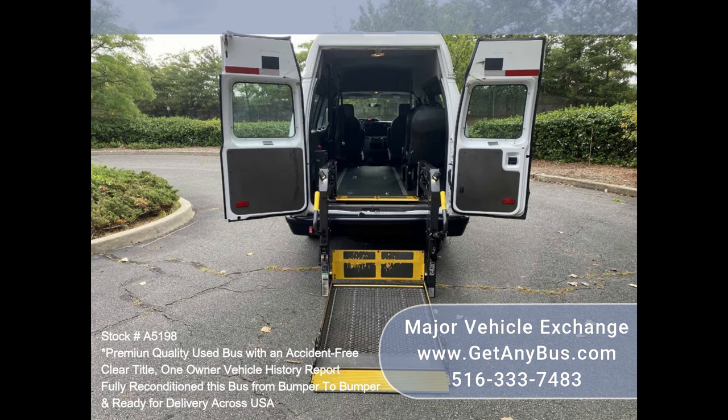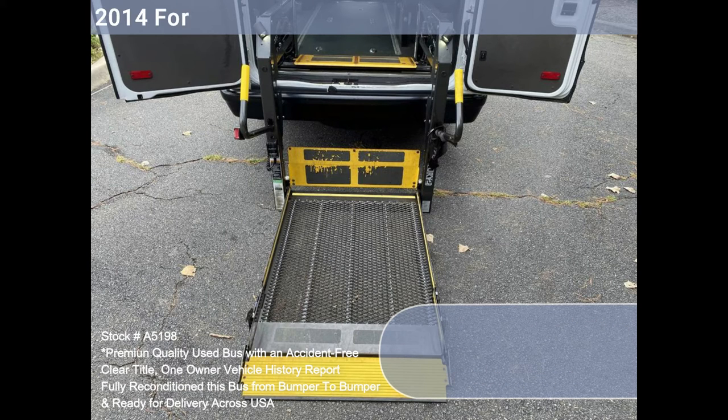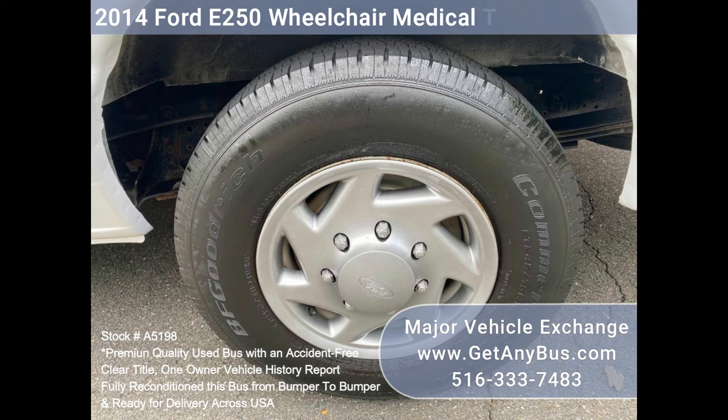The engine starts easily and runs smoothly. The automatic transmission shifts well and without hesitation. All other mechanical functions are in excellent working condition. The A.C. blows strong and cool. The tires are in excellent condition and almost new.